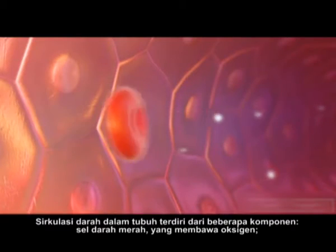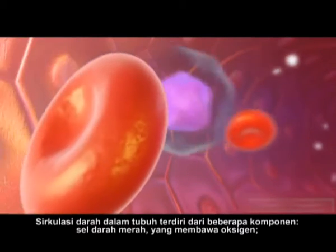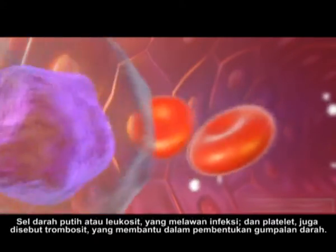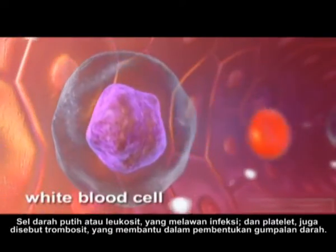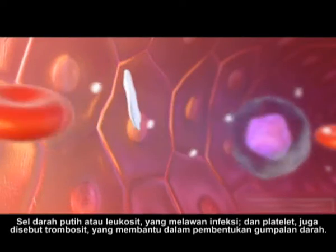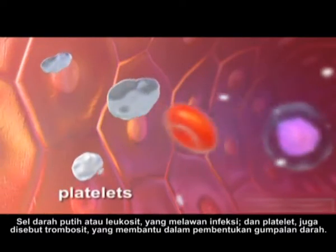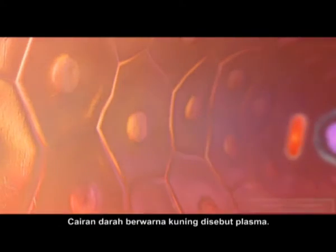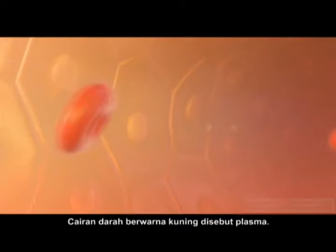The blood circulating in the body is made up of several components. Red blood cells, which carry oxygen. White blood cells, or leukocytes, which fight infection. And platelets, also called thrombocytes, which assist in the formation of blood clots. The straw-colored liquid part of the blood is called plasma.